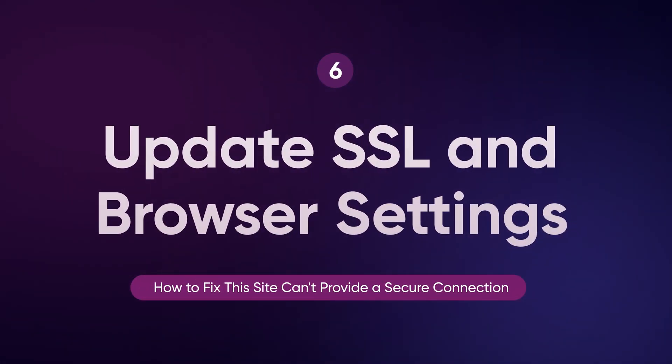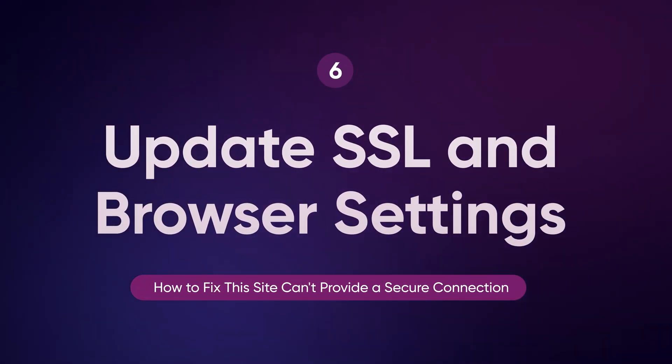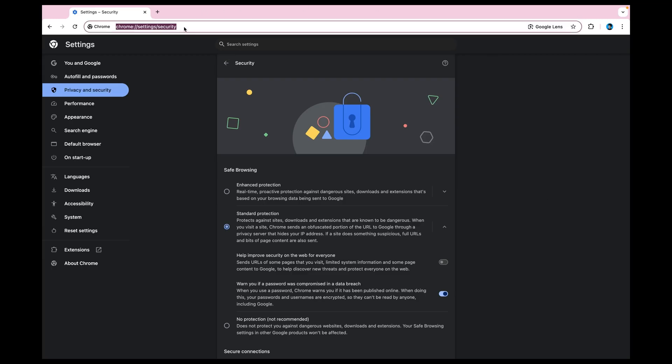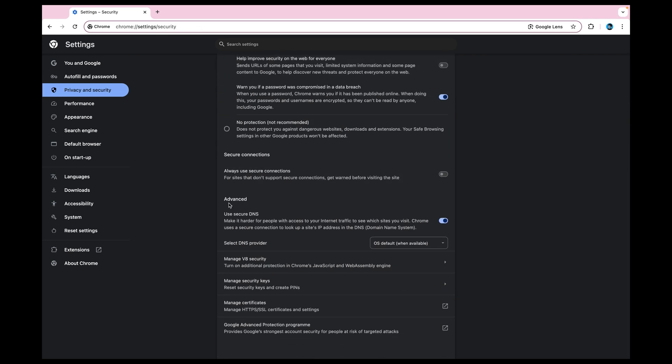Ensure that both your browser and the SSL/TLS protocol are up to date. An outdated browser may not support newer SSL certificates, leading to connection issues. Similarly, enabling support for TLS 1.2 or 1.3 in your browser can resolve compatibility problems with SSL. In Chrome, go to Chrome://settings and check under Advanced to make sure the latest security protocols are enabled.